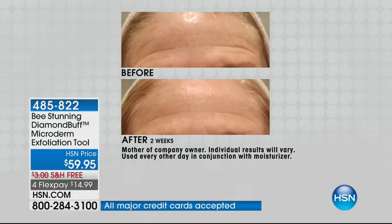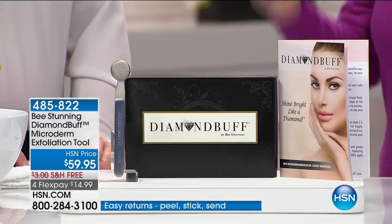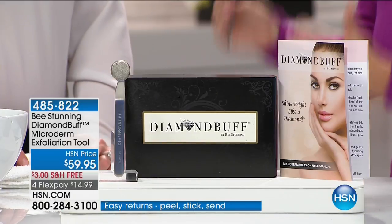For those of us who know the importance of microdermabrasion and exfoliation, but haven't taken that step — Georgette, you're such a great educator. I can't stress enough how easy you have made this, and so effective.